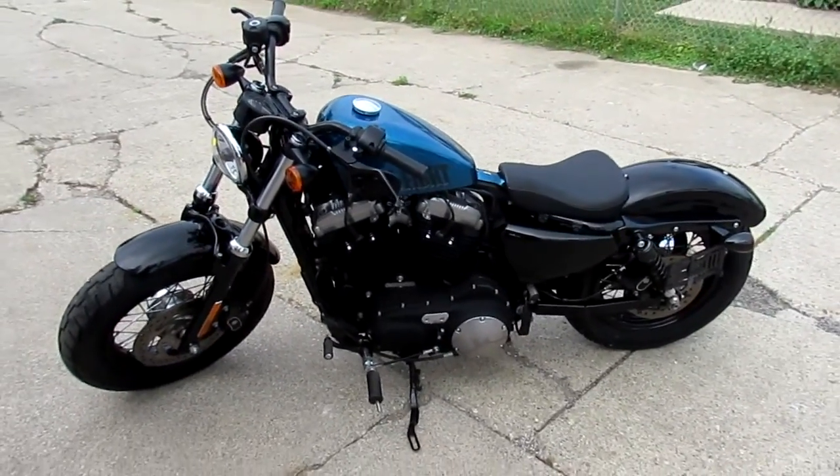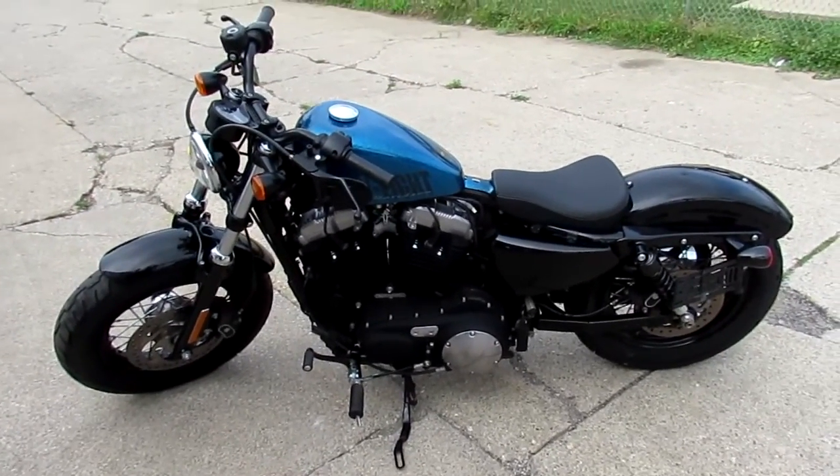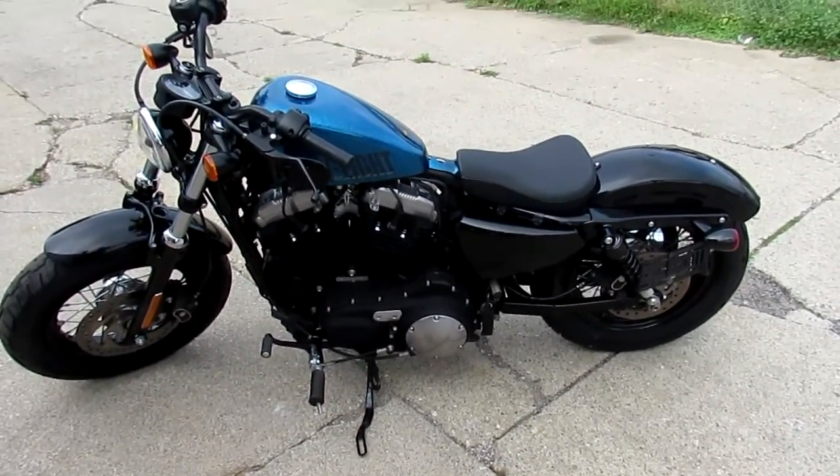Visit our website — it's ApprovalPowersports.com. We got over 400 used bikes and guaranteed financing. Call today and you can ride today.